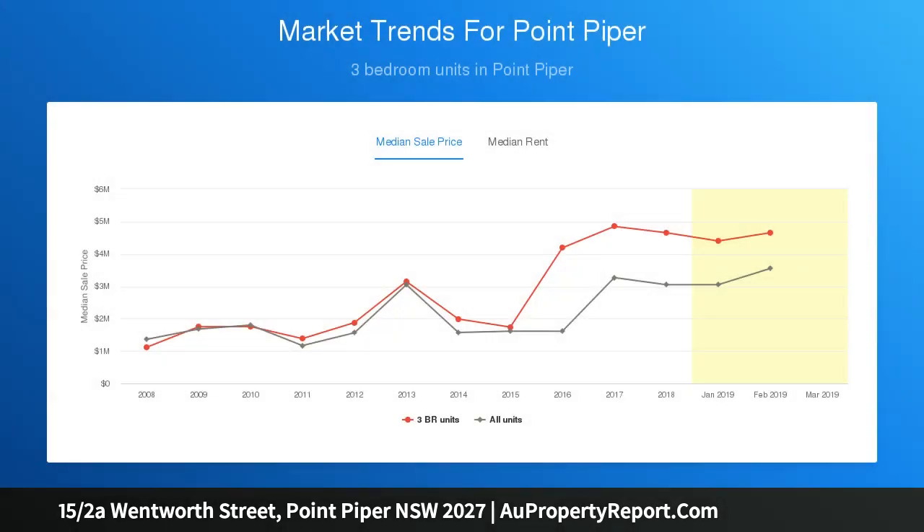You are just moments to Shark Bay Beach, Double Bay and Rose Bay village shops, and just footsteps to city public transport.